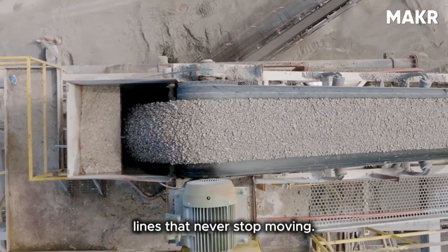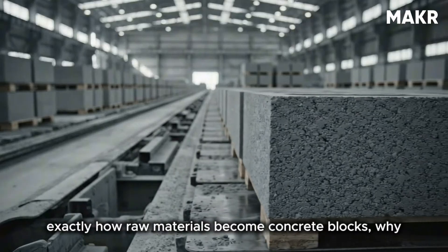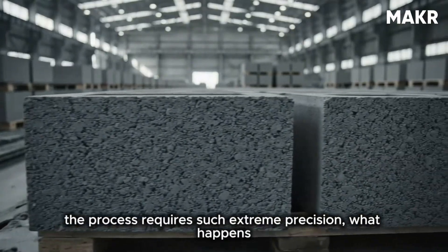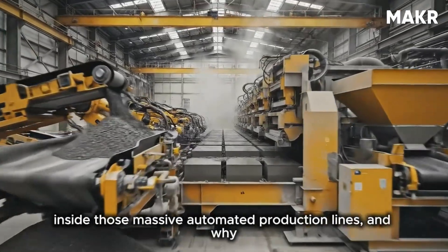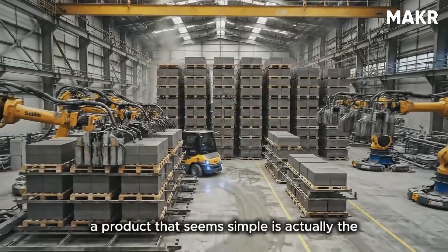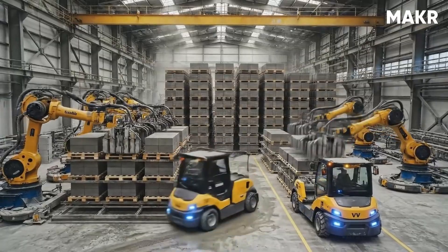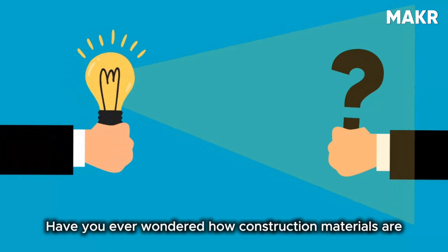The global concrete block industry produces over 12 billion blocks annually, requiring raw material precision measured in grams, curing processes lasting weeks, and production lines that never stop moving. By the end of this video you'll understand exactly how raw materials become concrete blocks, why the process requires such extreme precision, what happens inside those massive automated production lines, and why a product that seems simple is actually the result of sophisticated industrial engineering.